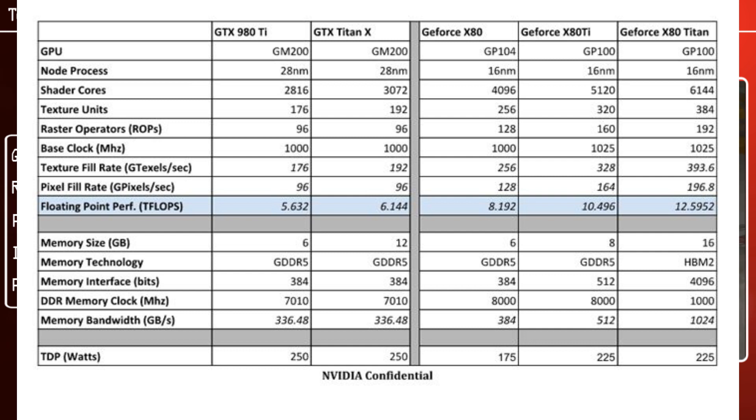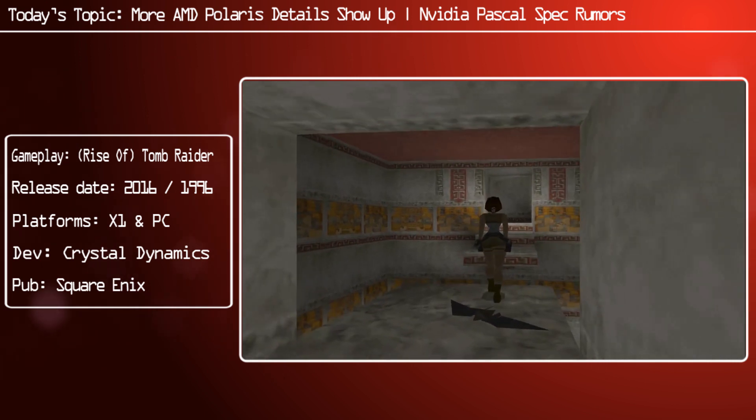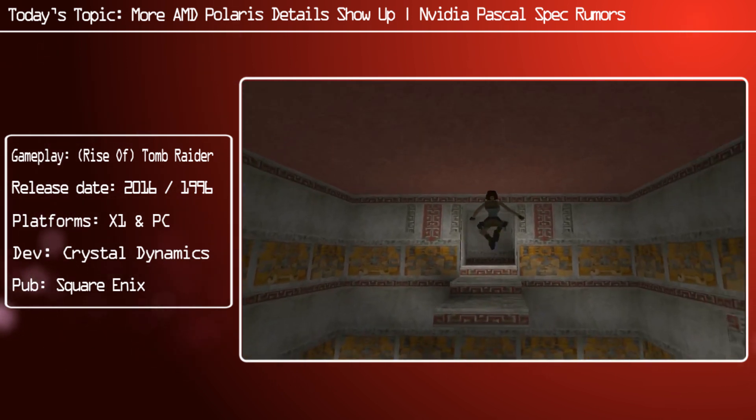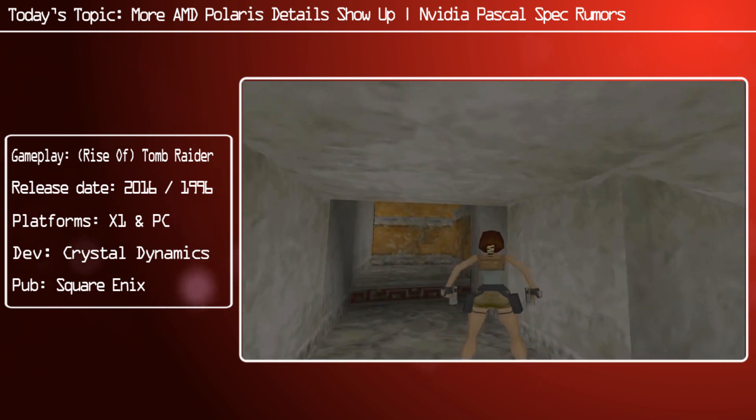First, the naming convention — the GeForce 1080 would not be called the 1080; it would be called the GeForce X80, and X80 Ti, and finally X80 Titan. In terms of specifications, the current GTX Titan X features 3072 shader cores. However, the GeForce X80 Titan supposedly features 6144 shader cores, whereas the Ti has 5120 and the X80 has 4096. The base clock for each of those GPUs is between 1000 and 1025 MHz, with the Ti and Titan having 1025.